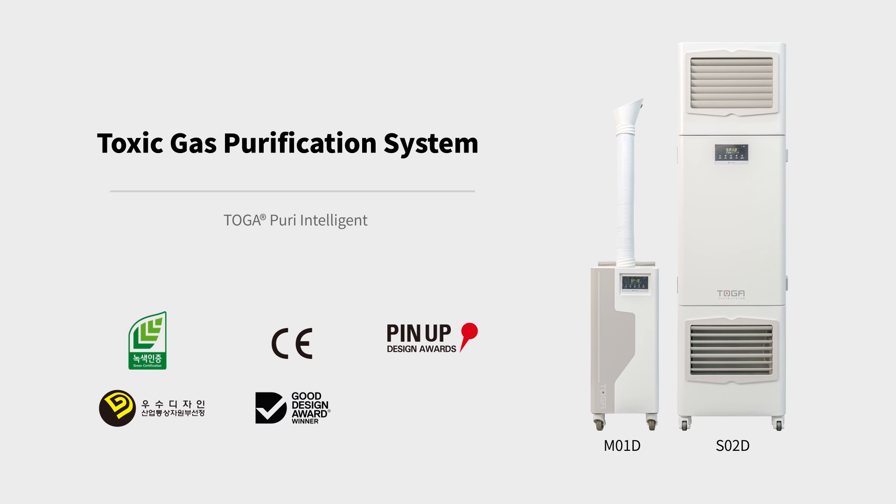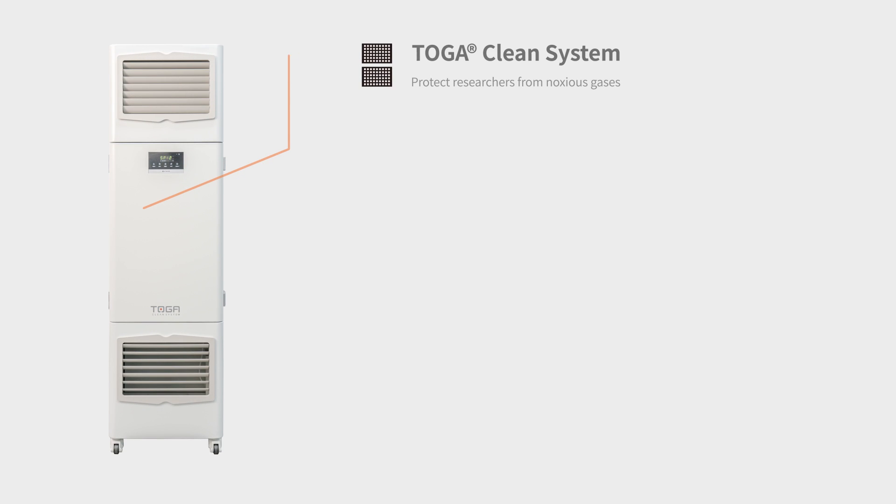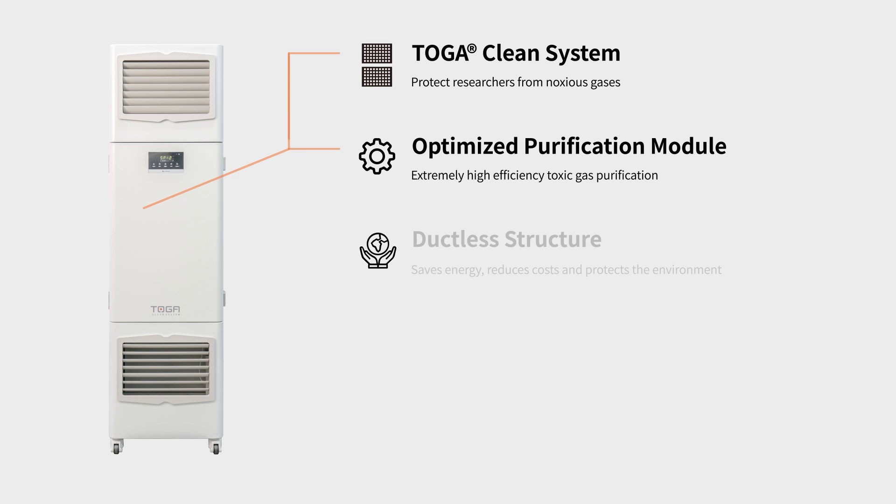Laboratory Toxic Gas Purification System. Toxic gas purifiers equipped with patented toga filters remove toxic gases and foul odors from the laboratory environment to ensure that researchers breathe only fresh, purified air.